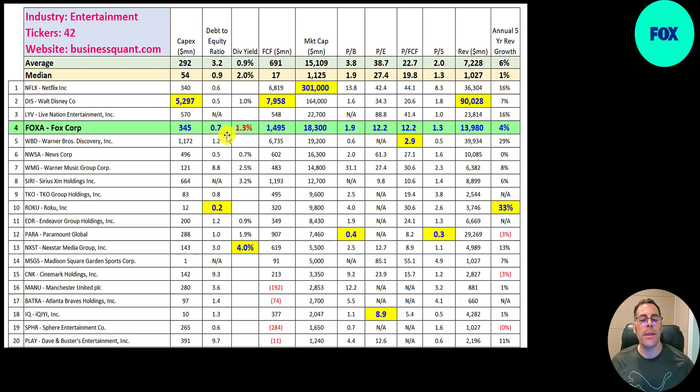For every dollar of equity they have 70 cents of debt. They pay a dividend of 1.3%, higher than the average but lower than median. Nexstar is number one at 4%. They generate lots of free cash flow — triple Live Nation's — at 1.5 billion. They rank fourth in market cap.